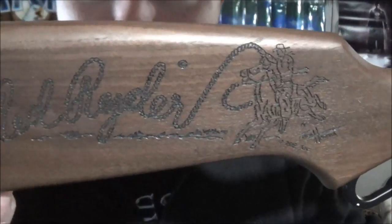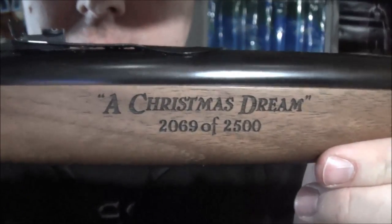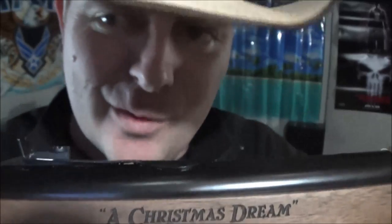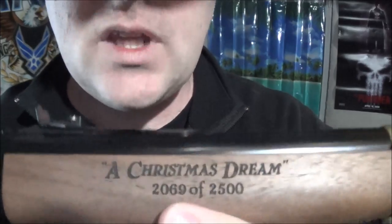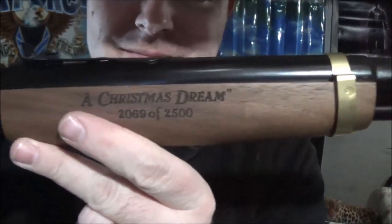On the right side you have the Red Rider engravings — this is a nice walnut stock. It's engraved or etched, or maybe laser-burned: 'A Christmas Dream.' This is based off Ralphie's Christmas dream from that movie. It has the numbering — they only made 2,500 of these, and this one is number 2069.